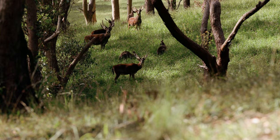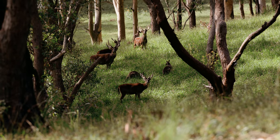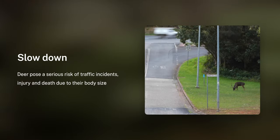If you encounter deer, you really just want to stay away from them. They can become aggressive, so the best thing to do is just back away from the deer and report them to us or to the local council. Especially if you're driving, you want to slow down when you go past them because they're very quick to jump out onto the road.